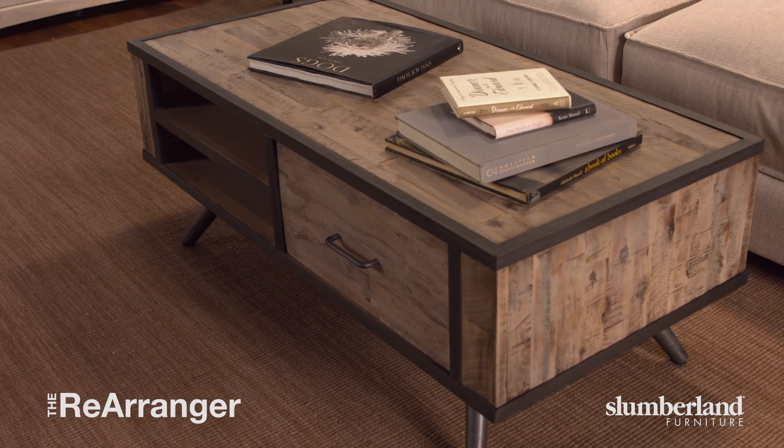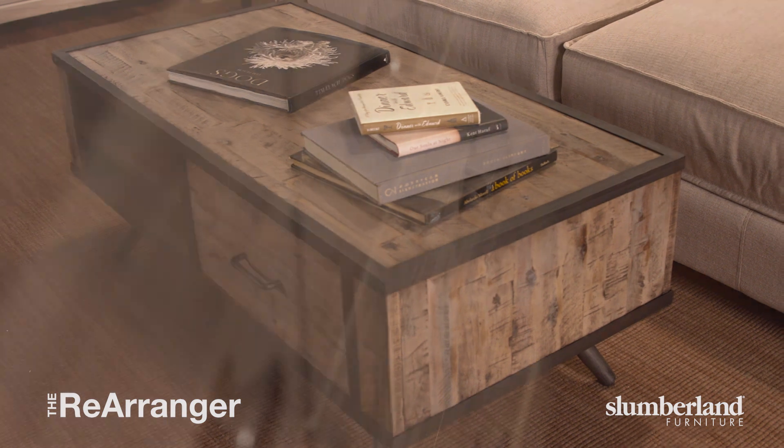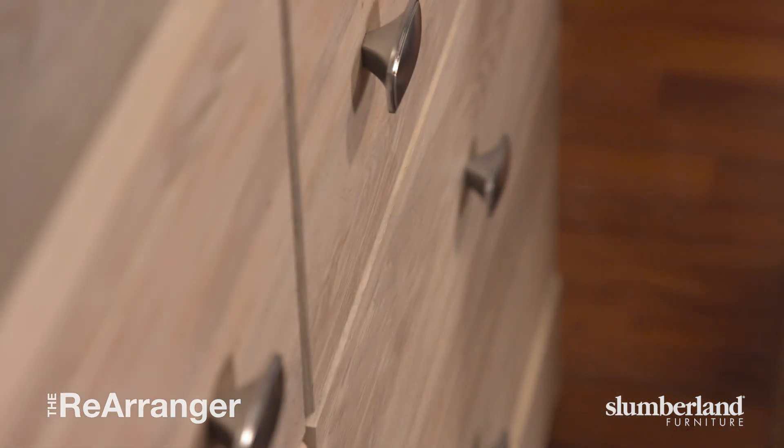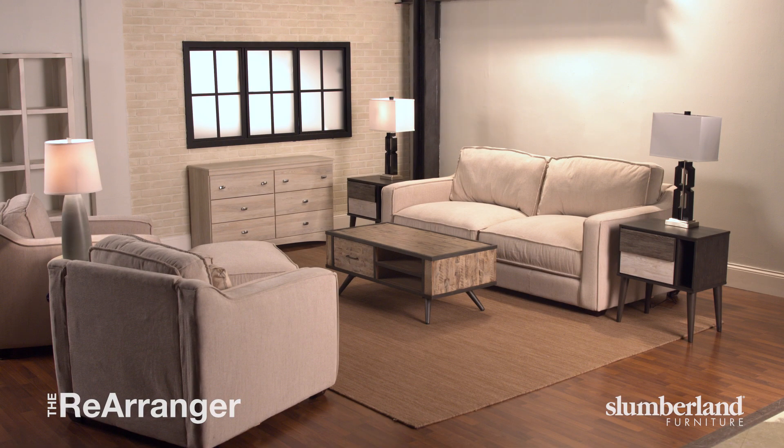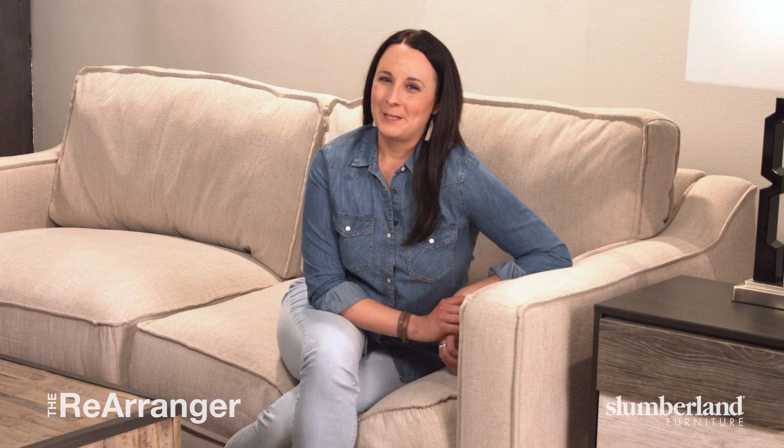Our coffee table with its rustic finish brings a lot of detail. Our sideboard is grained with soft wood tones and accented with nickel poles — again, texture and warmth. We chose lamps whose design accents our base pieces.